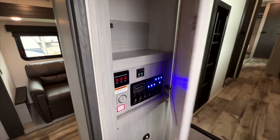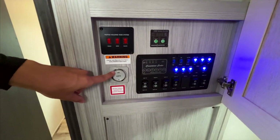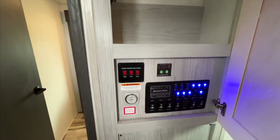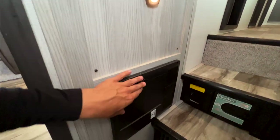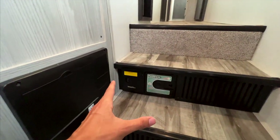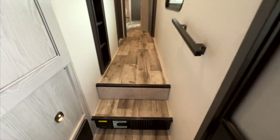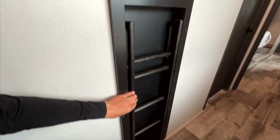Coming out into the hallway, all your RV controls are right here: 12-volt heat pads for water tanks, ceiling fan control, inverter on/off, all tank levels, water heater controls, all lights, slide-outs, awnings — everything. There's additional storage in this space, a motion-activated light in the hallway, and your breakers and fuses underneath. This Montana High Country also has a central vac system that comes with a hose reaching the entire interior length of the RV.